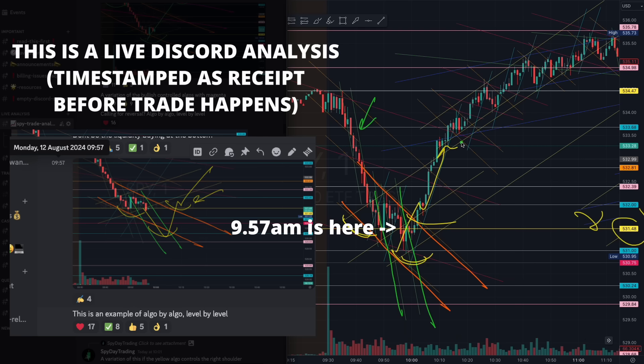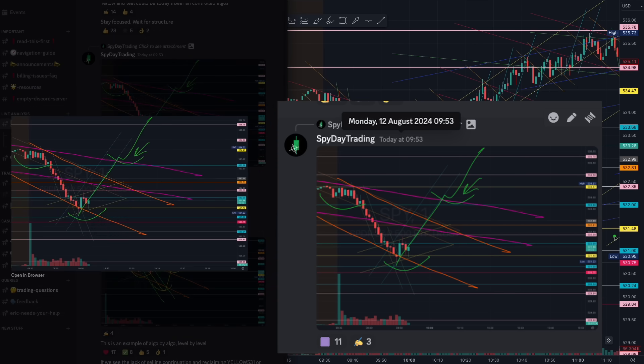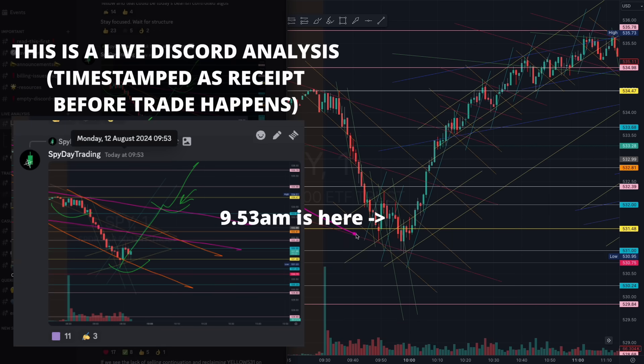There will always be profits to be found in the charts, and in this case the easy way down becomes an easy way up. This was part of a larger structure we were looking out for. At 9:53, when we saw that magenta, you see how we started tapering at the magenta — absolutely beautiful. And you see how we grabbed the liquidity at that blue 533 level right there.